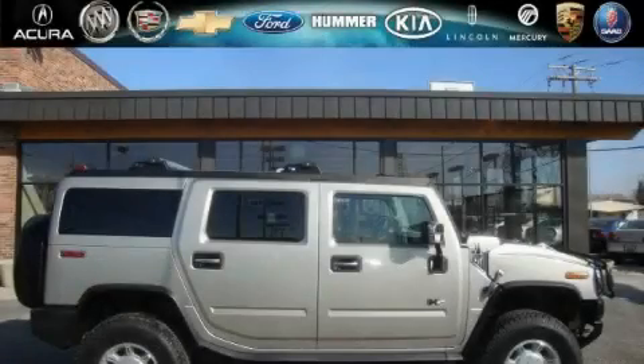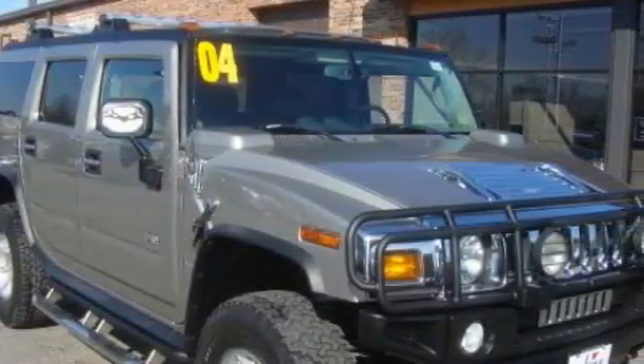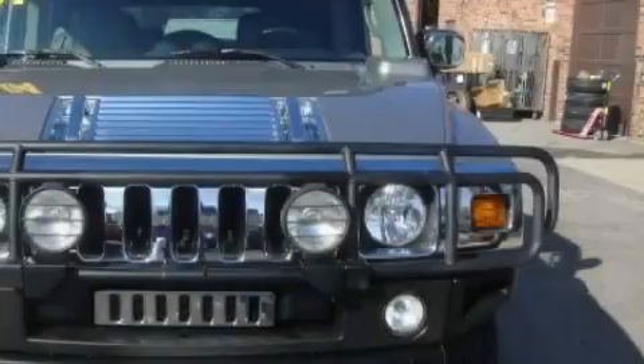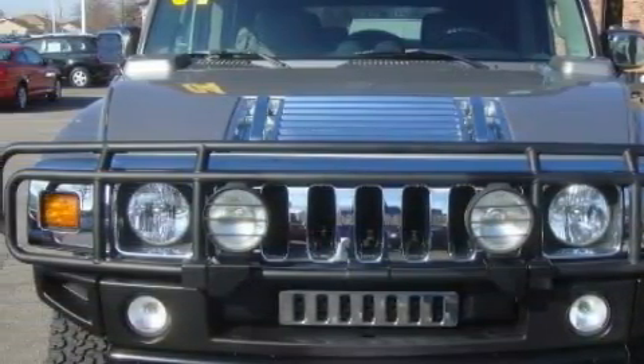This is a 2004 Hummer H2, a big SUV for big fun. This Hummer's list of numerous features includes a power passenger seat, memory seats, a premium audio system, a CD player, airbags, and a traction control system.